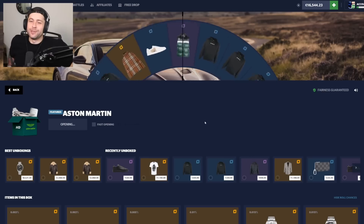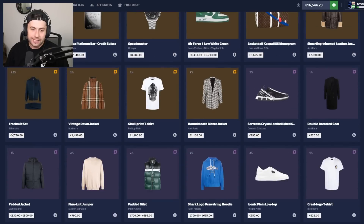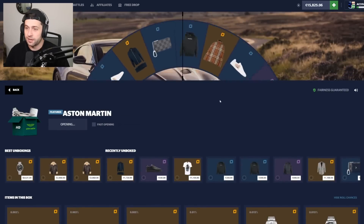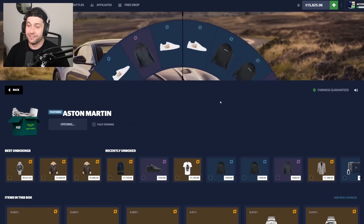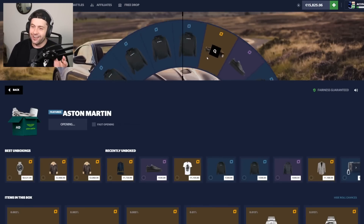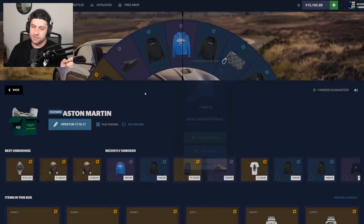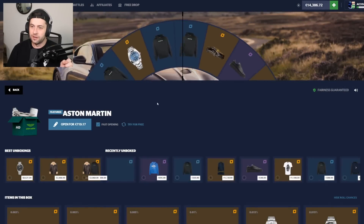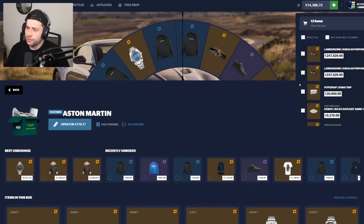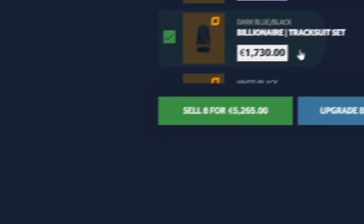We got some purple shoes for 540 — still a loss, but not bad. How crazy would it be to hit an Aston Martin right now? Oh nice — another gold pull, 1.7k, dark blue XL. It's a Billionaire Club tracksuit set. Let's do one more fast open and then I'll sell back some of these. Nice — I'll stop there. I want to do it in battles.